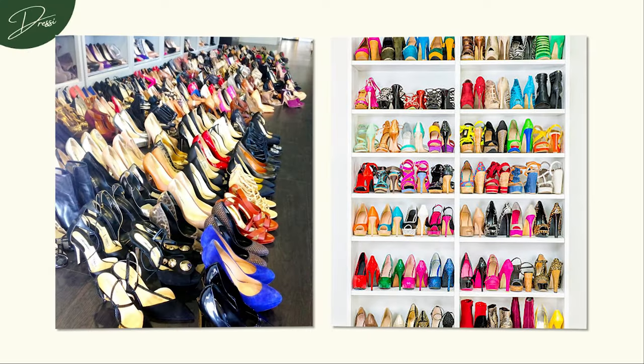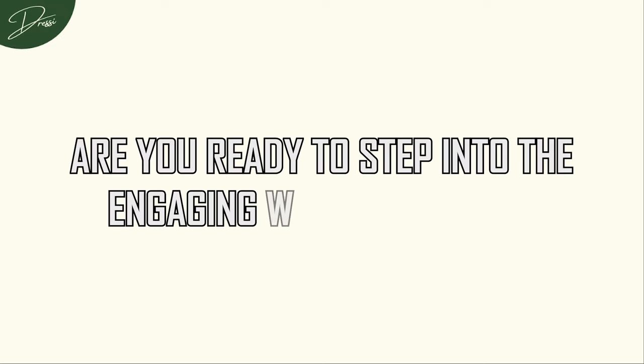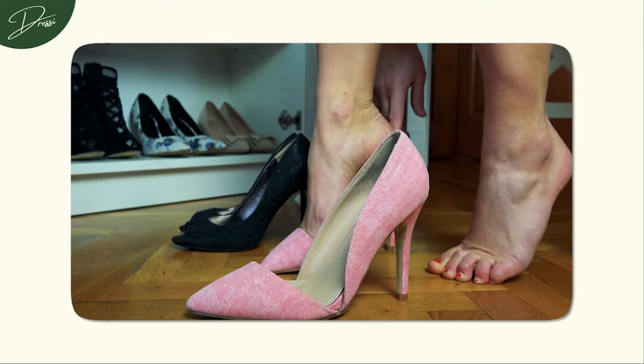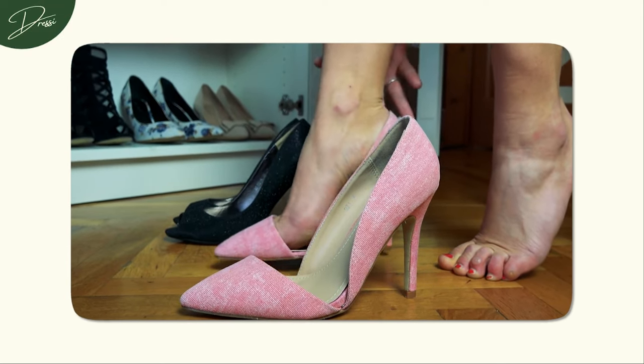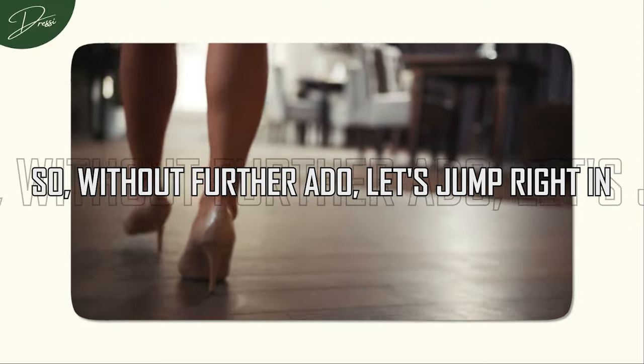Because today, we're making room for those fabulous additions. Are you ready to step into the engaging world of heels? It's time to turn those shoe dilemmas into style victories. So, without further ado, let's jump right in.